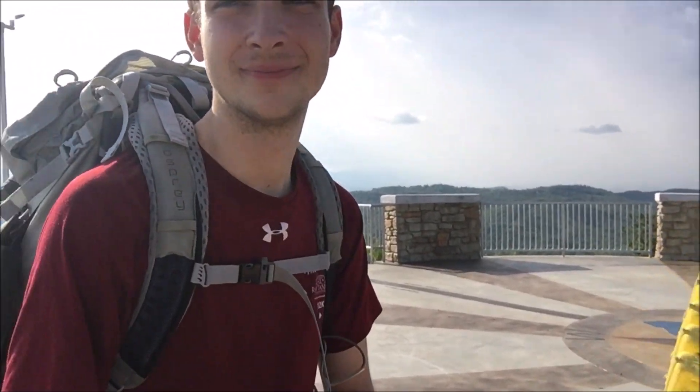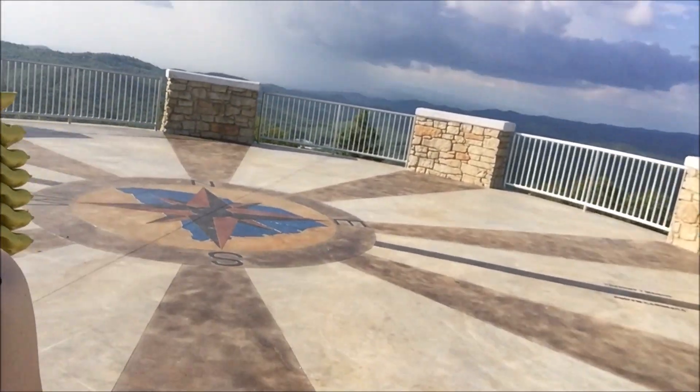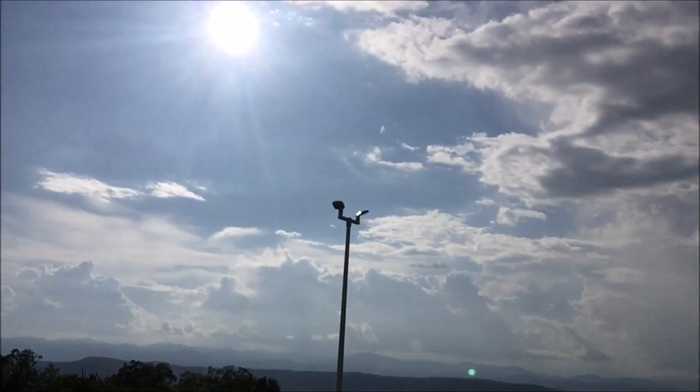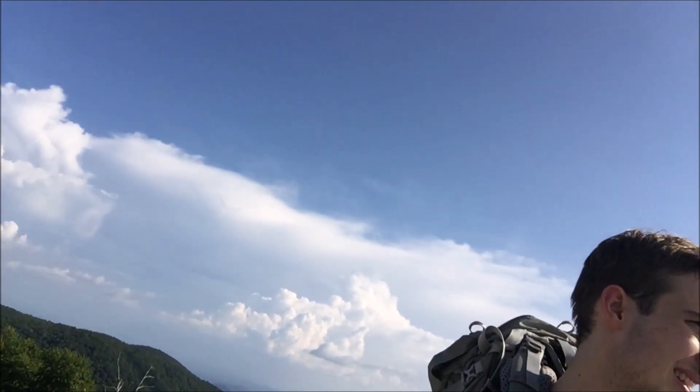We're headed to Sassafras Mountain today — should be about 12 miles or so; we did about 11 yesterday. We made it to Sassafras Mountain — it was a hard dirty climb but we made it. They just recently put in this overlook and did a wonderful job — it's gorgeous. And the nice thing is it's not super popular; it's a Friday and nobody's here, so we get the view to ourselves.